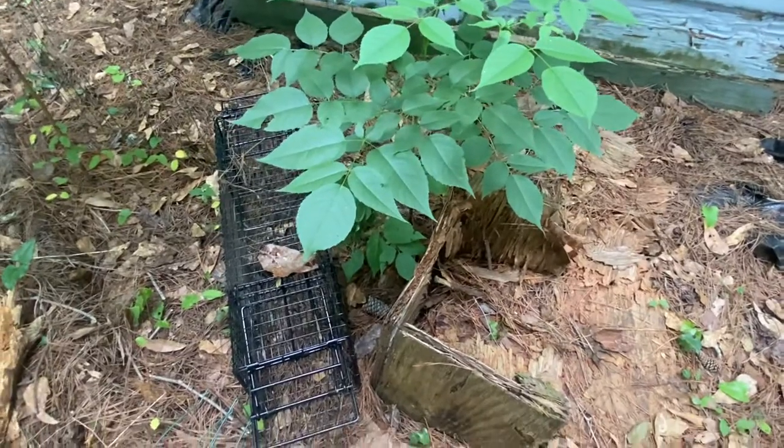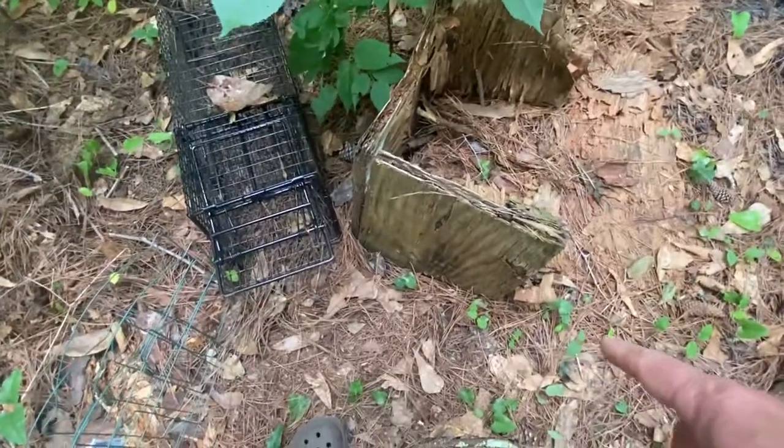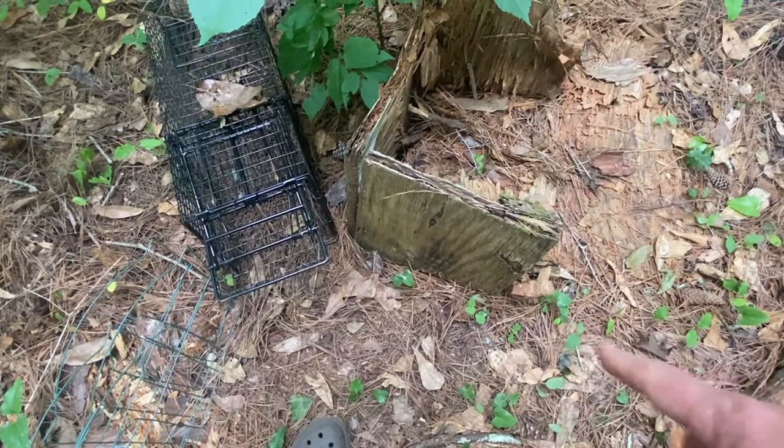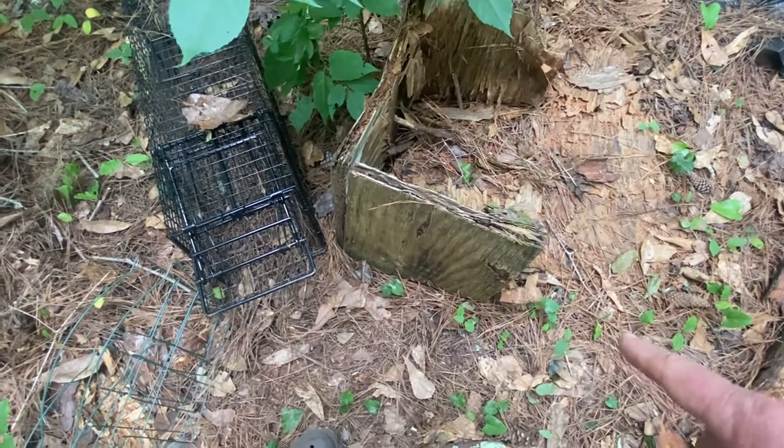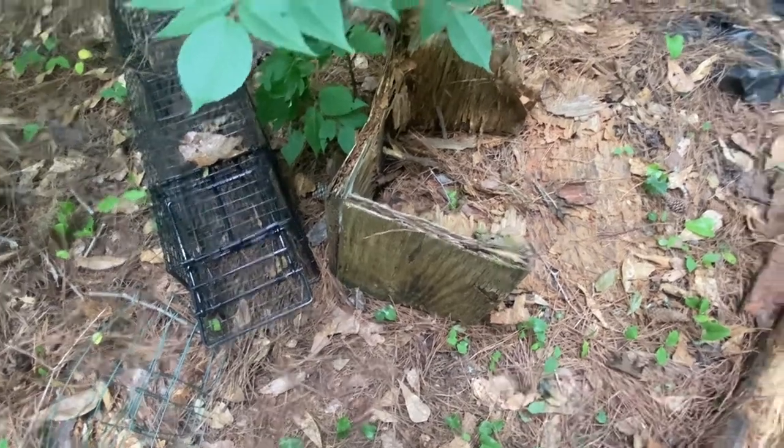This is called devil's walking stick and it's growing everywhere. Then for this side I've just got this kind of an old piece of wood here. It used to be a nesting box that I threw back here. It's rotted out and that helps funnel them in there.